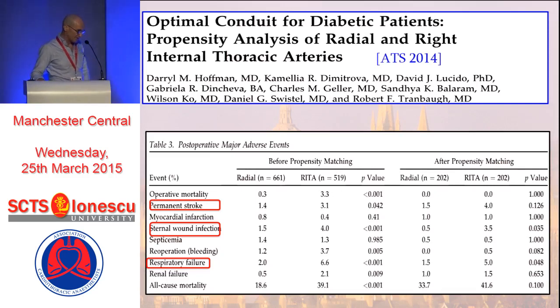What about patients with diabetes? Again from Robert Trambu's group, they looked at morbidity in patients receiving either a second thoracic artery or a radial artery — 202 in each group after propensity matching. They said that the use of a second internal thoracic artery significantly increased risk of stroke, which presumably reflects the aortic manipulation needed when anastomosing the mammary artery to the aorta. They did show a significant reduction in the risk of sternal wound infection and in the incidence of respiratory failure with radial rather than second mammary artery. When using bilateral mammary arteries, obese diabetics and patients with bad lungs should be avoided, as any patient requiring prolonged ventilation with two mammary arteries is at significant risk of sternal wound dehiscence.